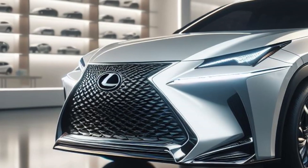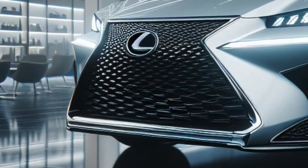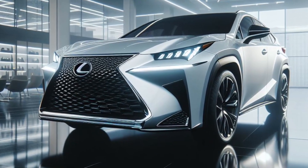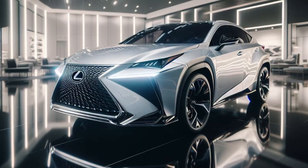The 2025 Lexus NX is a luxury compact SUV that combines modern design, advanced technology, and maximum comfort. With a stunning matte white finish and premium features, the 2025 Lexus NX is the perfect choice for those who want a luxurious and classy compact SUV.